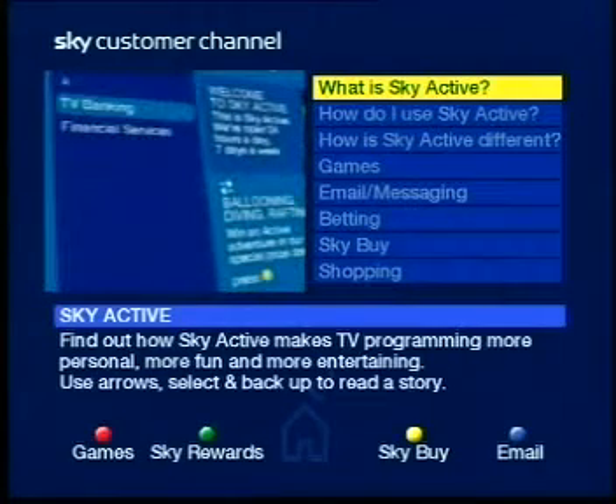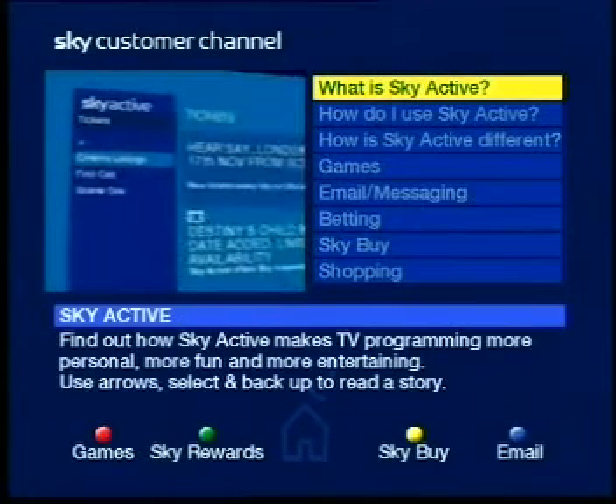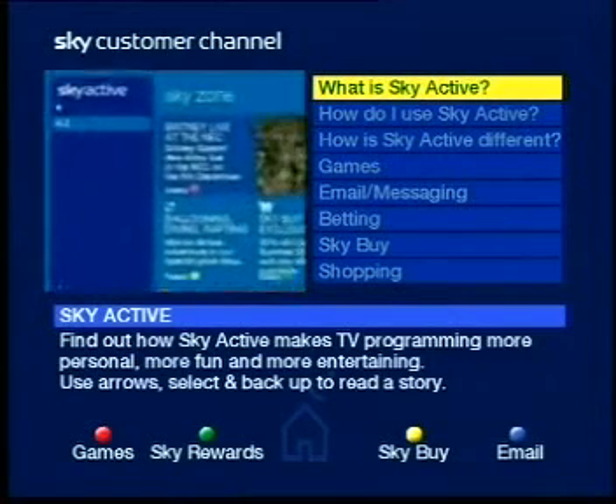The main menu also features money, banks and financial services, travel, tickets, info, and A to Z, which provides a listing of all Skyactiv services.